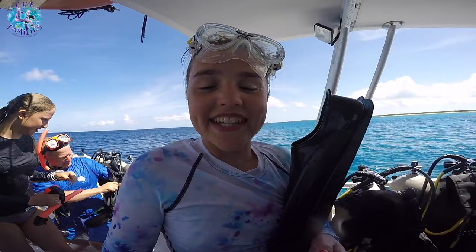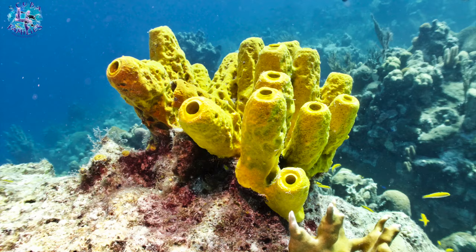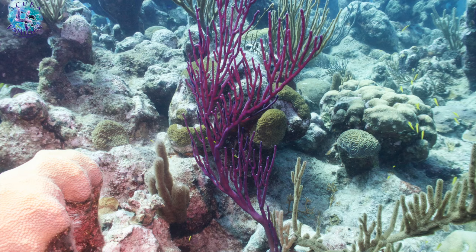We saw a two-metre shark. Did you also see the yellow coral? Yeah, and the purple one? Loads of fish. The corals we saw were yellow tube sponges and purple branching gorgonian corals. They're everywhere.